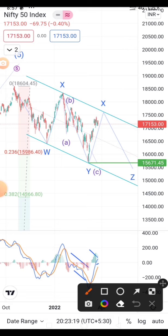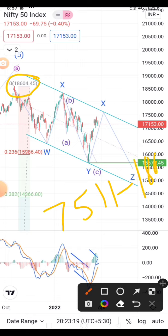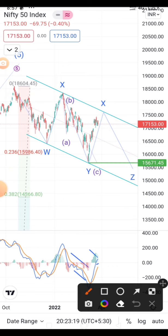As you can see on my screen, I have plotted Fibonacci from 7511 towards 18604. When you plot Fibonacci on them you get these numbers: 0.236 as 15986 and 0.382 as 14366. These numbers come into play when there is a consolidated or channel-bound correction.